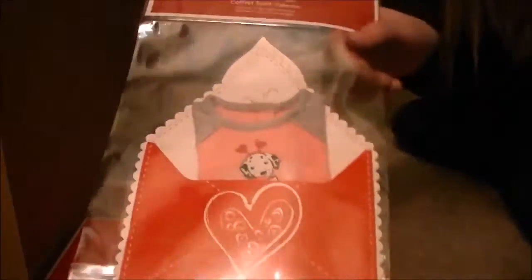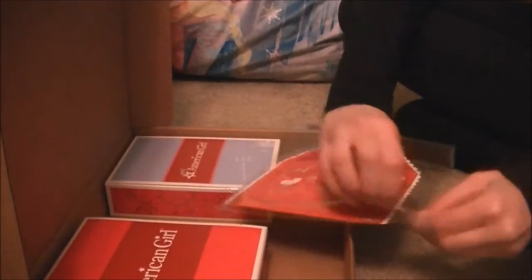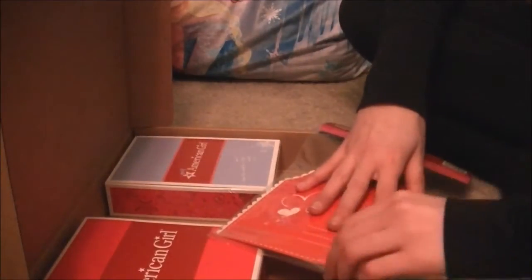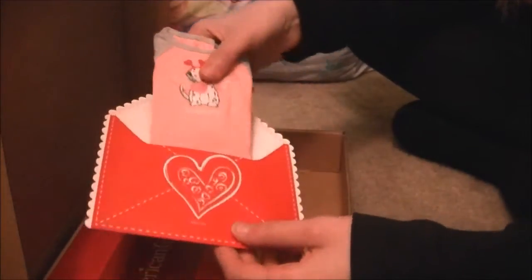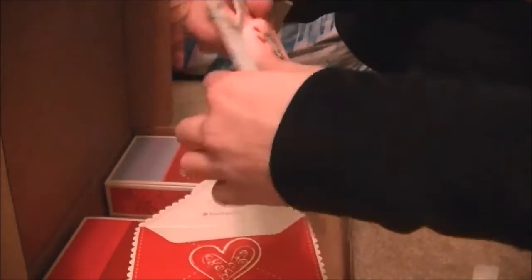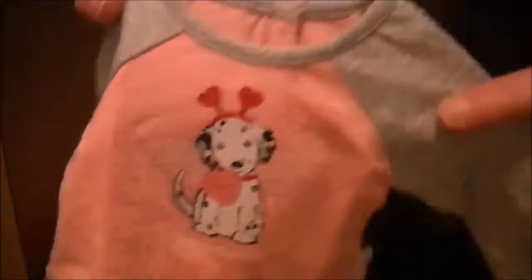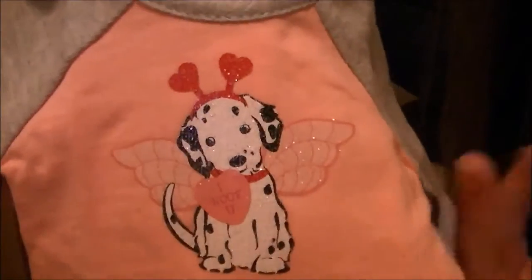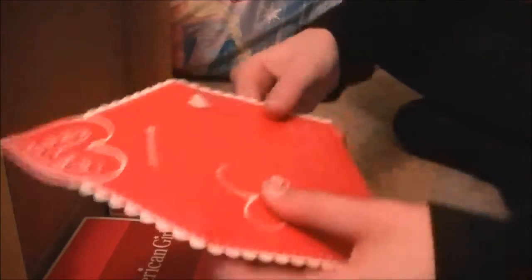This was the thing that I ordered that wasn't on sale. Let's open it up. So it's like in this little envelope. And it comes with a cute little shirt. And it says 'I woof you' on it. And it's just so cute. I love it. And then of course the envelope.